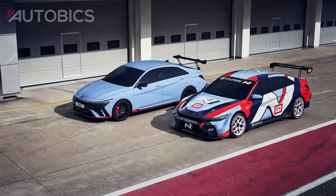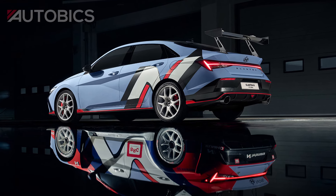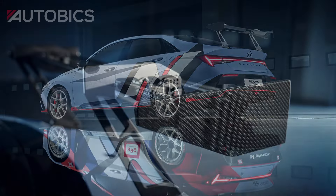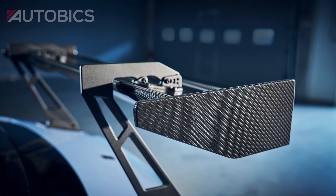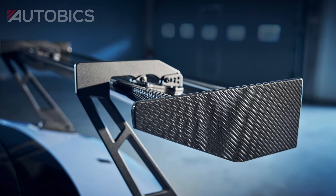Its aerodynamic design, sharp lines, and exclusive decals command attention while hinting at the performance packed under the hood. One of the standout features is the carbon swan neck spoiler. Not only does it look incredible, but it's also fully adjustable, optimizing downforce for stable, precise handling at any speed.